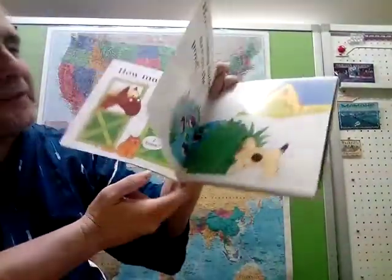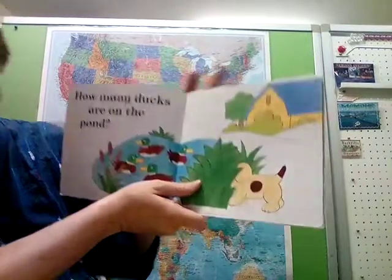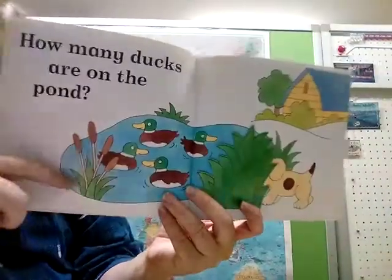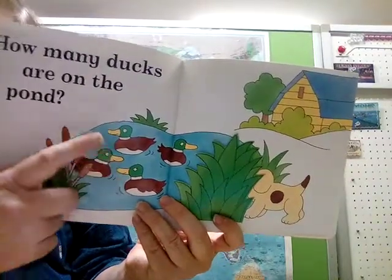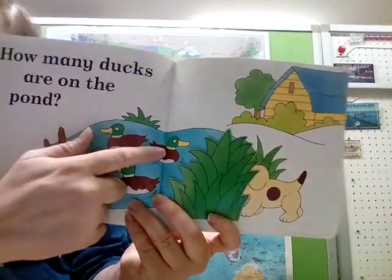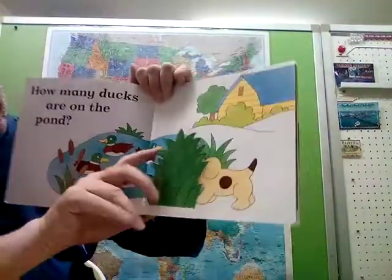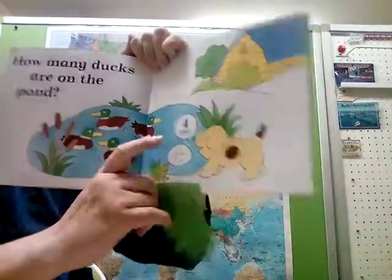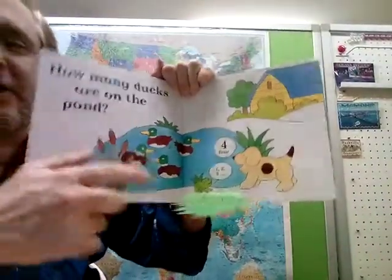The cat already knew the answer. How many ducks are on the pond? Can you see on the pond — how many ducks do we have? Did you get four? I got four. Let's see what Spot got. Four! Yes — one, two, three, four. He got four. Four ducks on the pond.